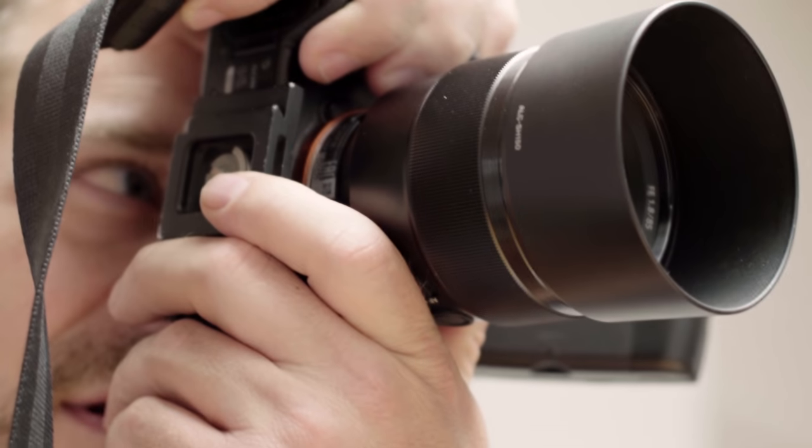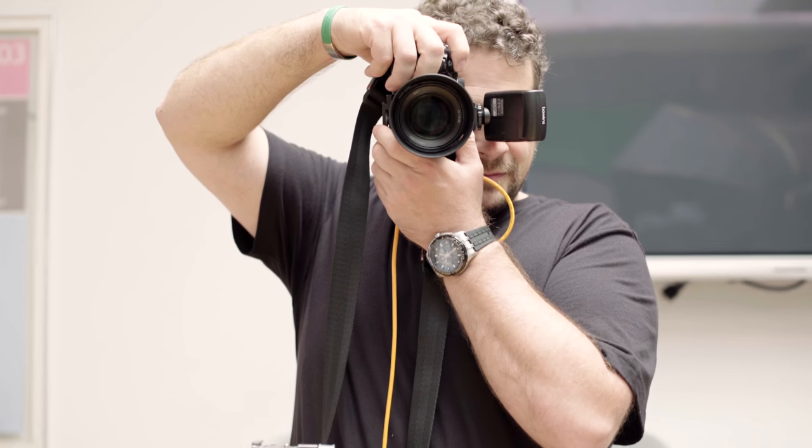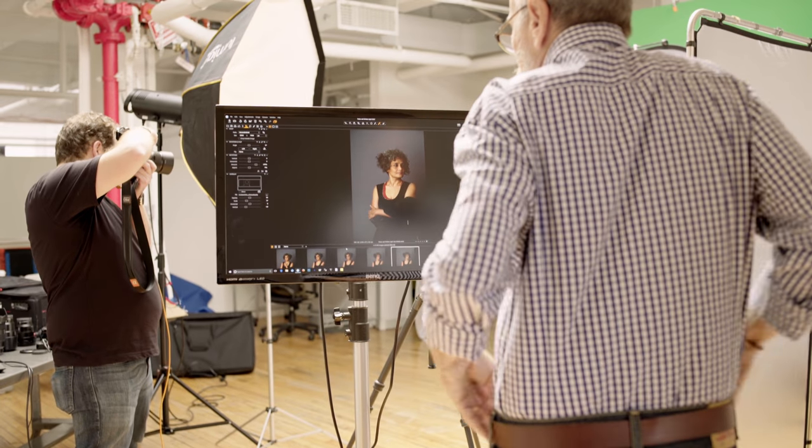I'm using the Sony 85mm 1.8 because it's a remarkably sharp lens. It's small and compact, so it's easy to carry and easy to use. It packs up well. And with the focus lock button, I can really dial in focus and keep it locked. It's just a great lens — a shockingly good lens.